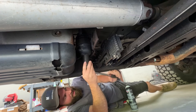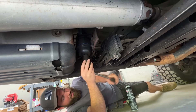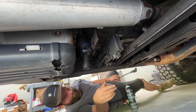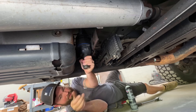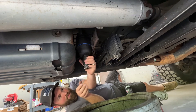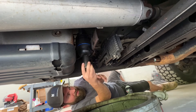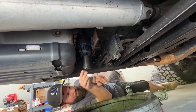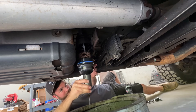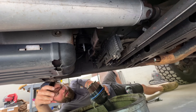There is going to be a little bit of fuel coming out of this — I'm going to try not to have it run all over me. There she goes. I'd say we were due for this filter change.